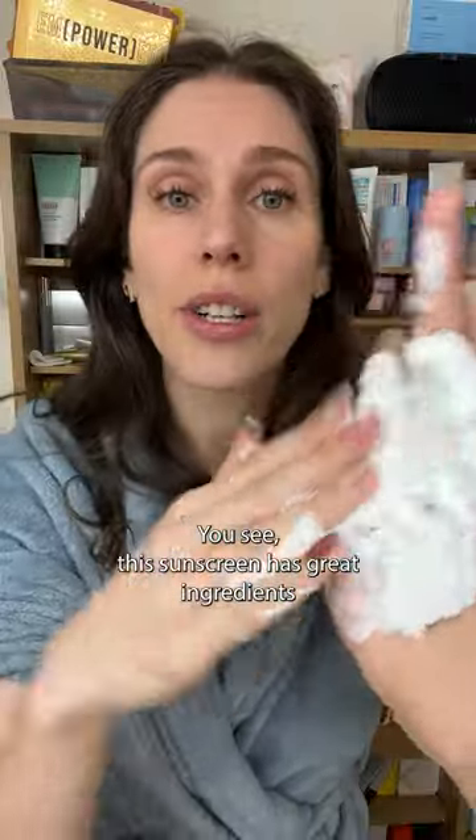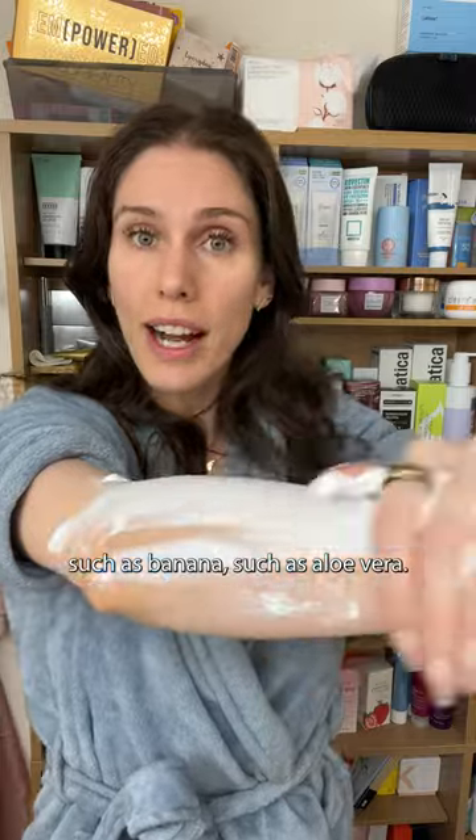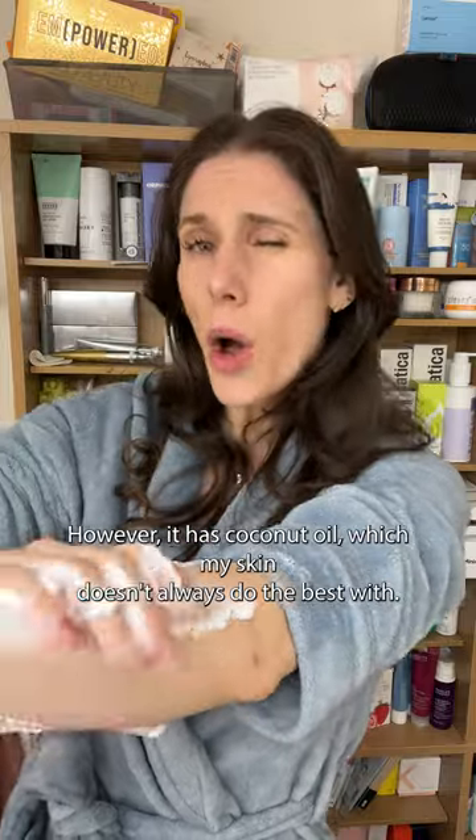This sunscreen has great ingredients such as banana and aloe vera. It's also got vitamin B3, which is niacinamide. However, it has coconut oil, which my skin doesn't always do the best with.